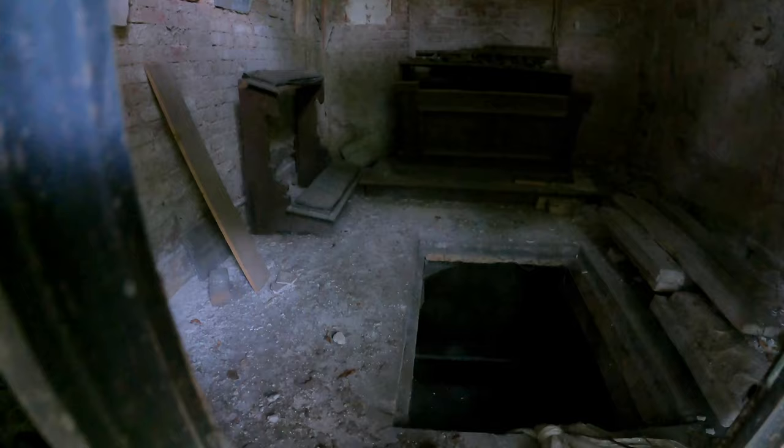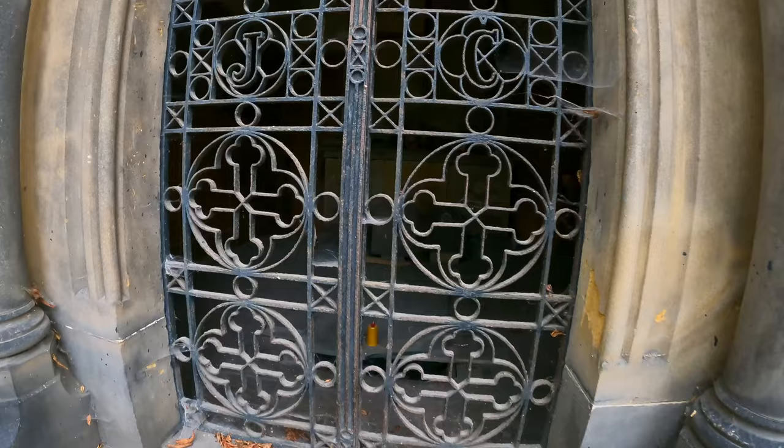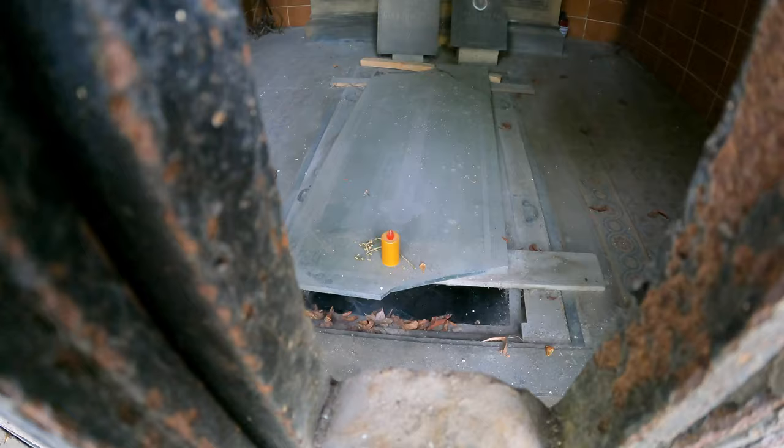I think they must have removed the body out of this one. Rodina means family. There's a little candle there, full of spiders down the bottom in the crypt. Some ashes there, a couple of urns on the back.